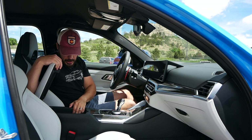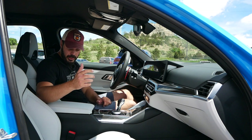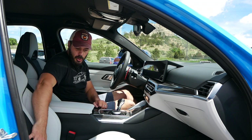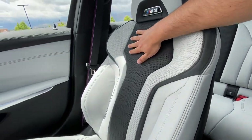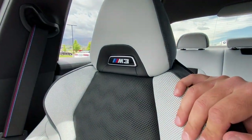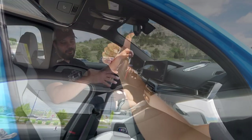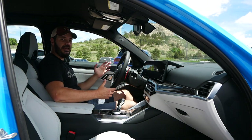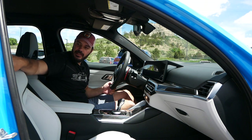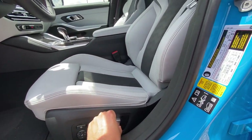The center armrest has USB-C and a pretty shallow storage space, nothing too concerning. The armrest itself has nice contrast stitching, same as the seats. Speaking of the seats — these are not the super hardcore carbon fiber bucket seats, and I think I prefer these over the carbon fiber buckets. The carbon fiber seats are probably useful on track but for everyday use these are plenty sporty. You have the M3 logo in the headrest, and I love how BMW integrates this detail across all their M models.